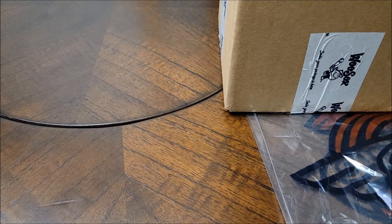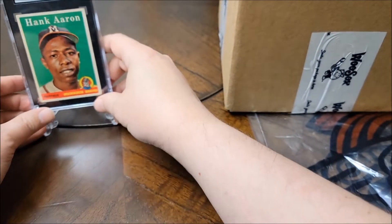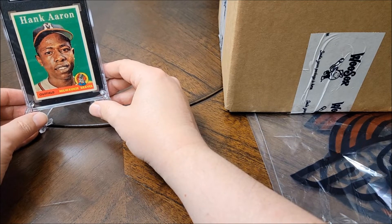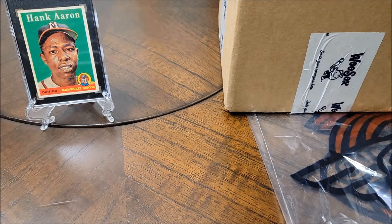Happy Saturday everybody, this is Eric in the card closet. Thanks for joining me tonight for another video — video 305. Our guest for this video will be Mr. Hank Aaron, with a career batting average of .305, so Hank will be watching in today.